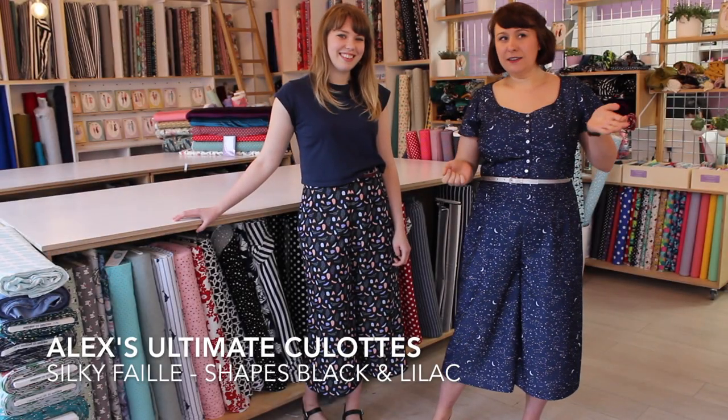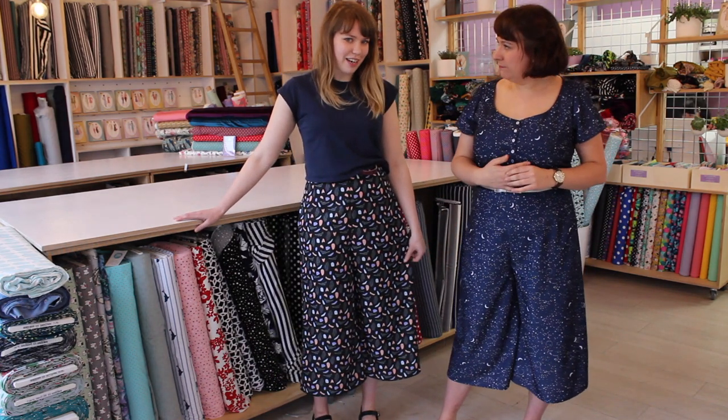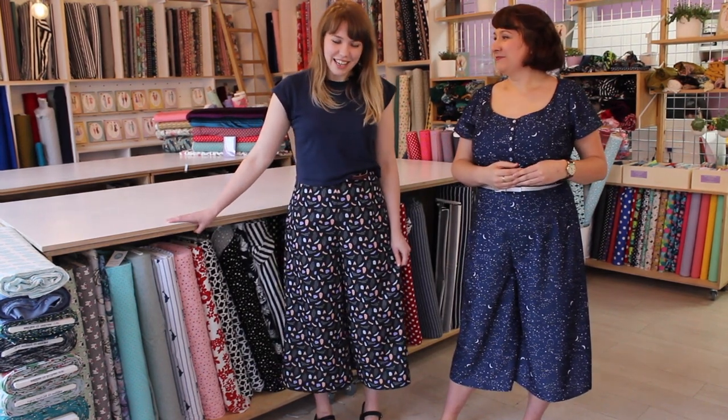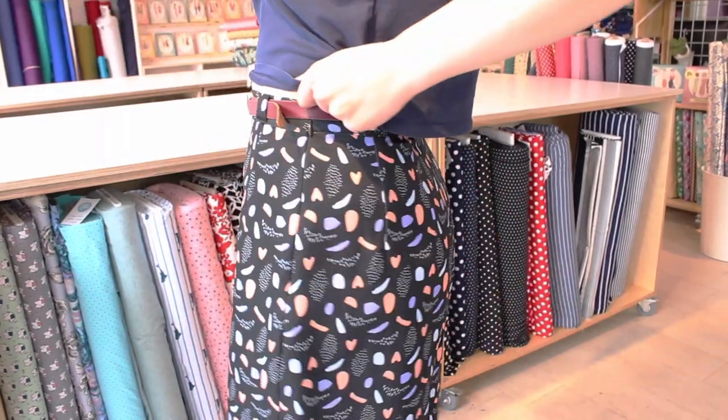And for our last make of the day, Alex, what have you brought to us? I've made the Ultimate Culottes in the silky faille fabric — the same as Louise, Rosie, and Ellie. I love culottes. I lived in them last summer so when we brought out the culottes pattern I was very excited. This is the second pair I've made.